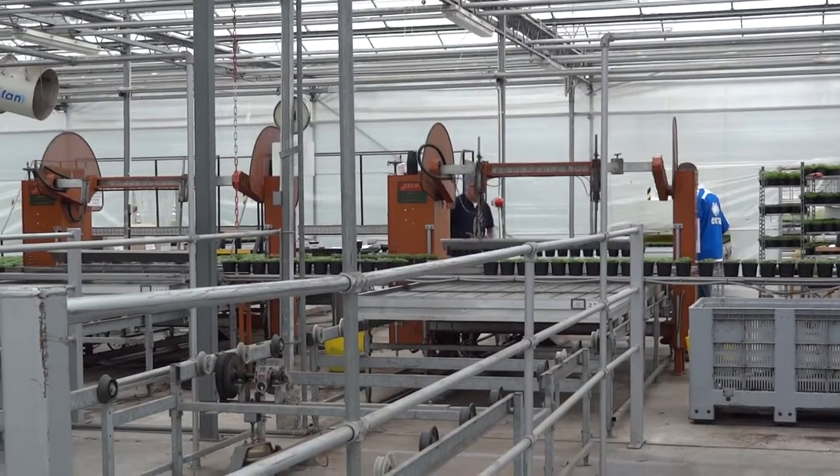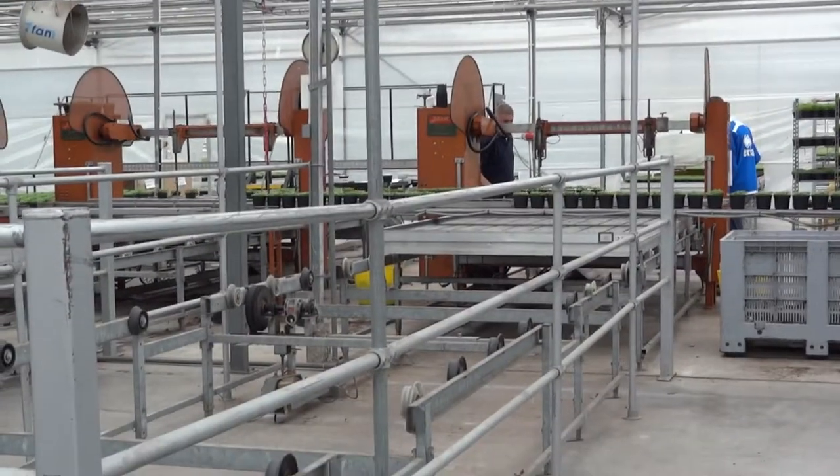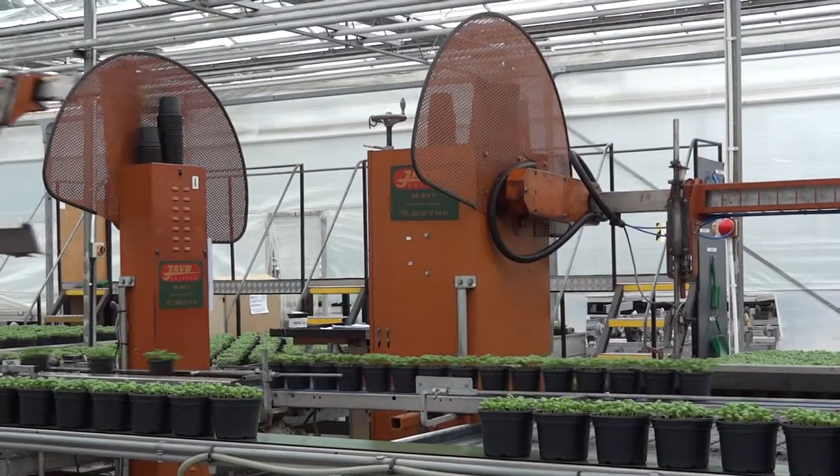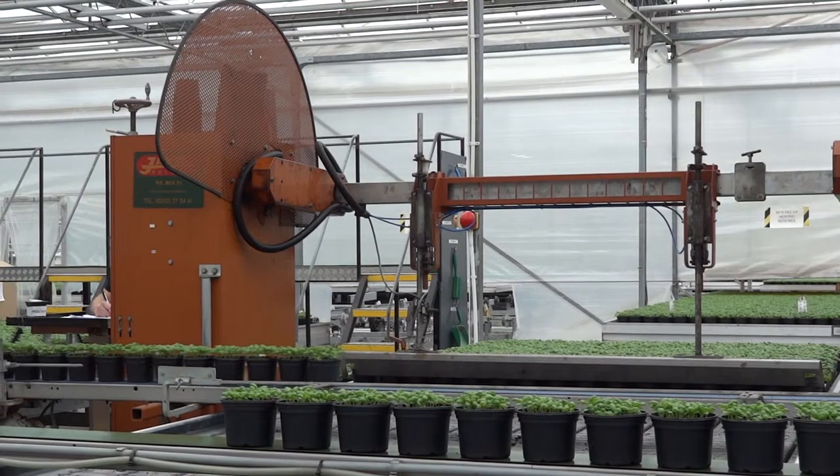And what this equipment does is it lifts them up — we'll go a bit closer to see — and then puts them down. About a thousand other pieces.